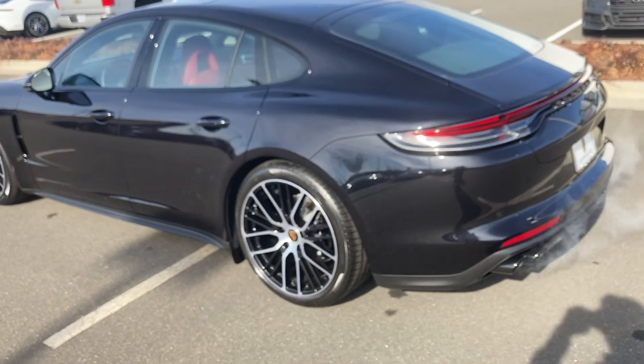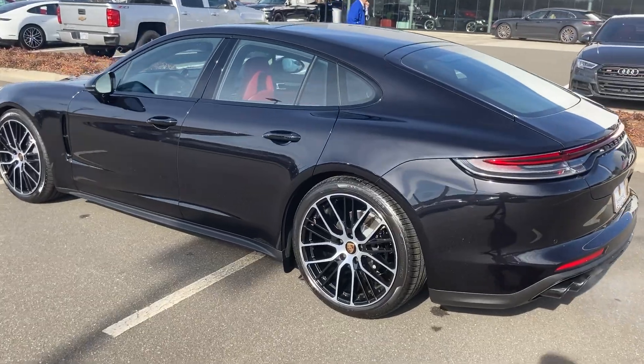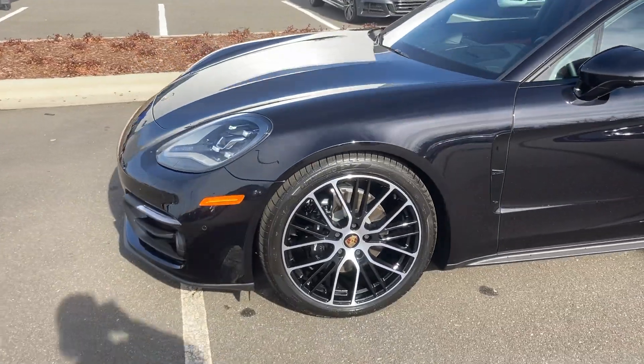This car gets lots of attention. It's subtle in the right ways, and when you really dig below the surface, those features become readily apparent, making it an even more exciting experience. Thank you.